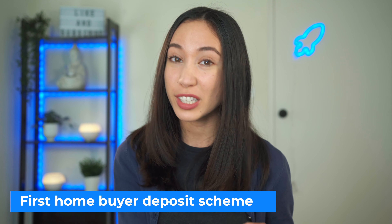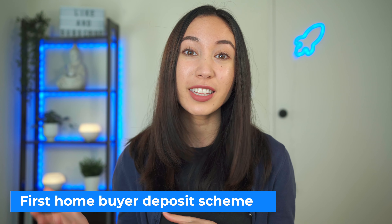You may be able to apply for the First Home Buyers Deposit Scheme, which is a scheme to help first home buyers. Under this scheme you can have a five percent deposit and you also don't have to pay lenders mortgage insurance. So as you can see there are quite a lot of hidden fees when you are purchasing a property.